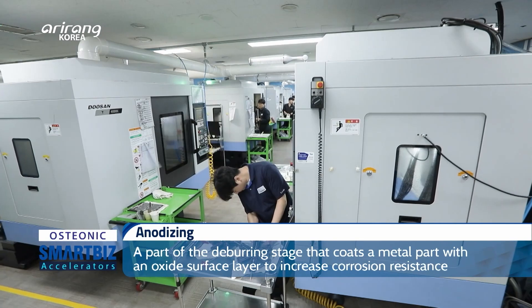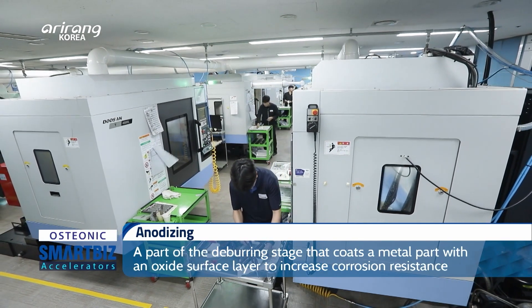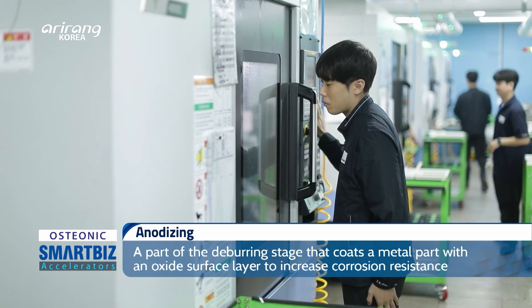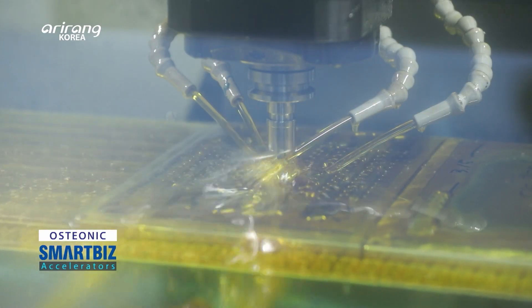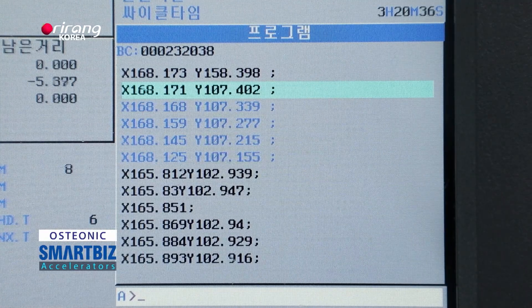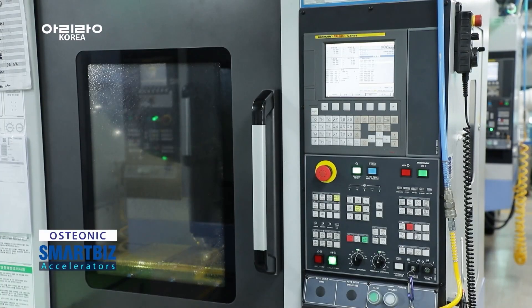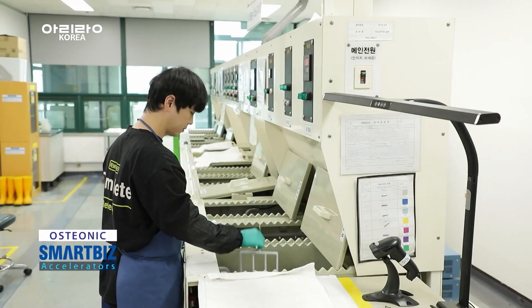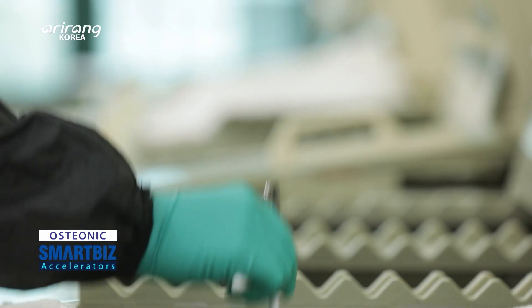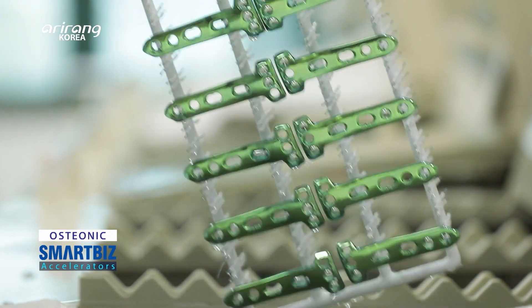Most of the production process has been carried out based on the automation system, and it can produce high-quality products. Processing the raw materials is the initial manufacturing stage. Titanium sheets and bars are applied to the titanium material, which is the main source, and it goes through the processing and deburring stages.